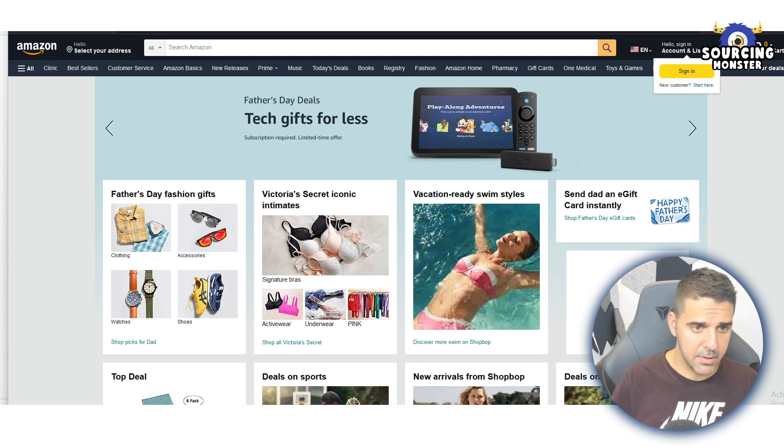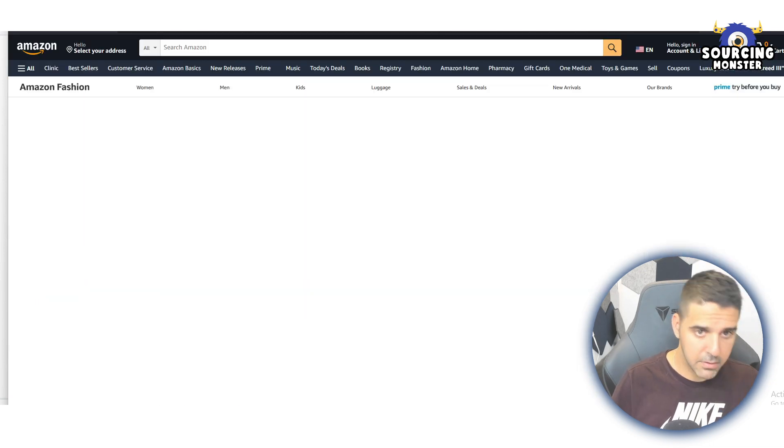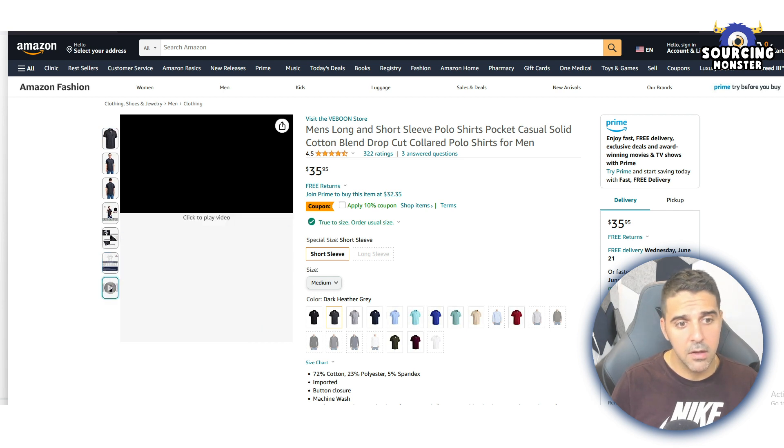When published, it should appear on the listing page. For example, if you click on a clothing product, the last thumbnail icon in the image gallery will be the video. That's how it looks on the live listing.